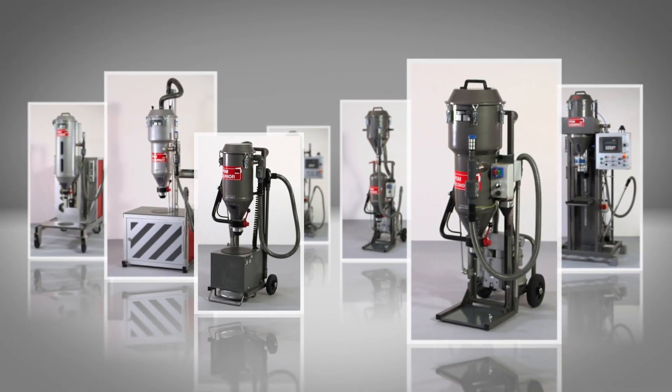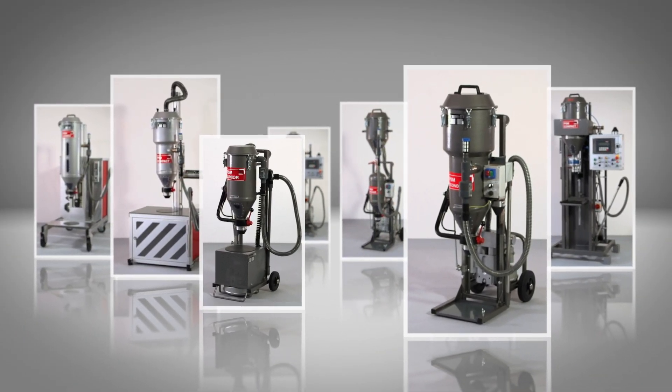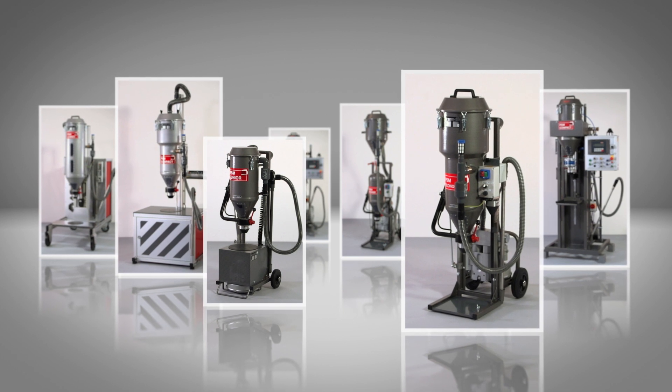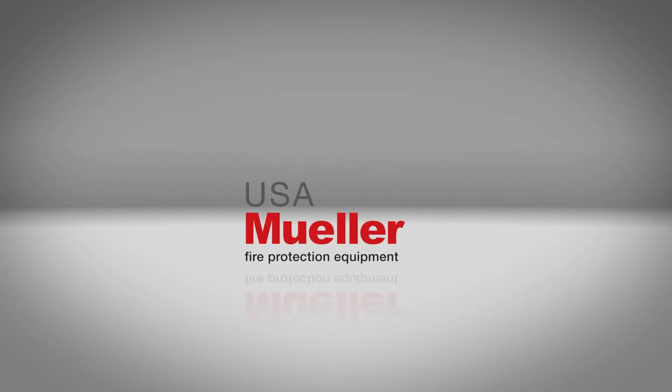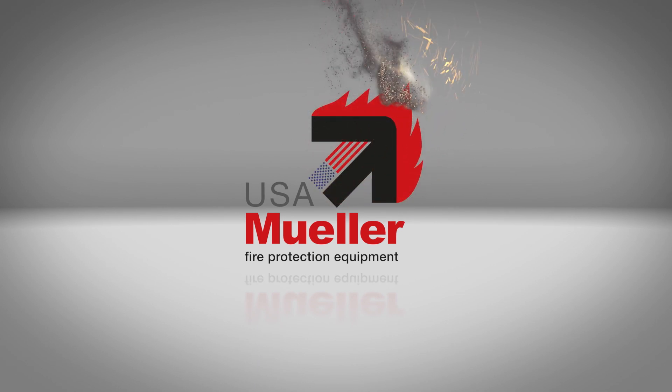Brandschutz Technik Müller's powder suction machines — the right machine for every application. Work fast. Work ergonomically. Work precisely. We set the standards.